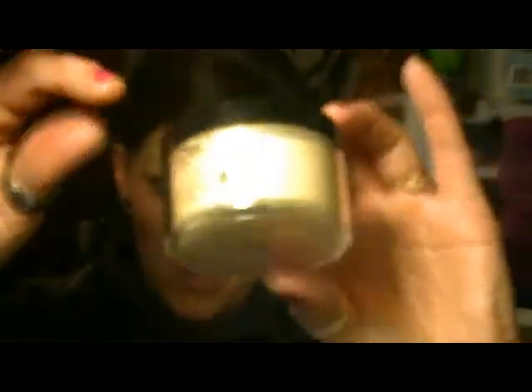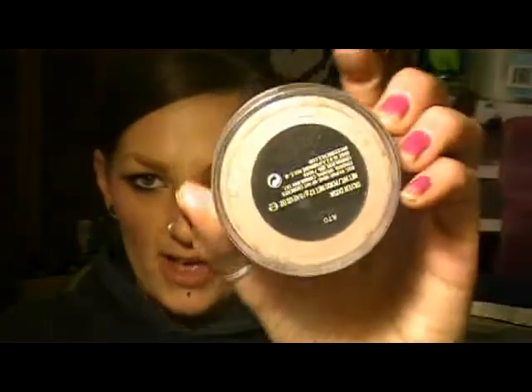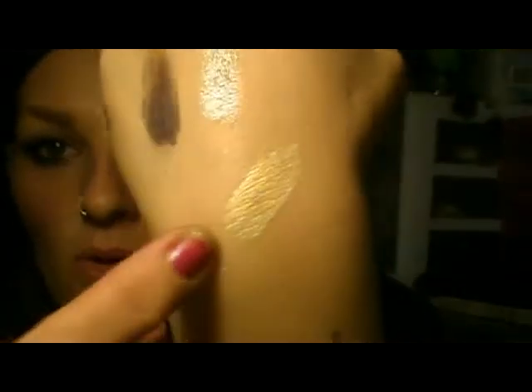I got a couple other things as well. These weren't from the collection, but I'm going to go ahead and show them because I'm excited about them. This is a gold highlighting powder — looks like that. This is kind of like the silver dusk, but this is a pro item only. And it has no orangey undertones. It's just gold for highlighting or whatever you want to use it for.